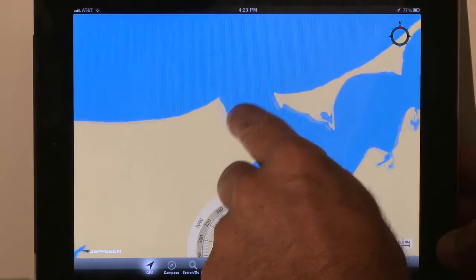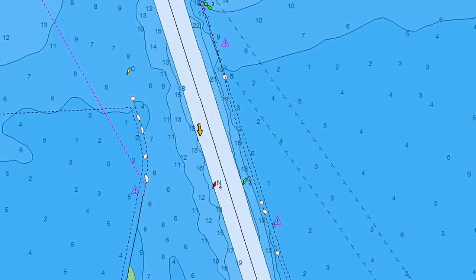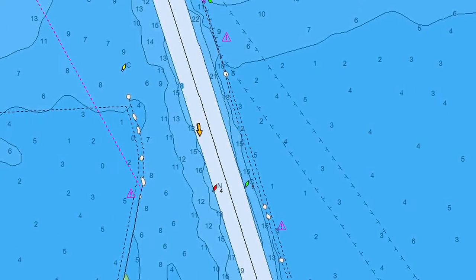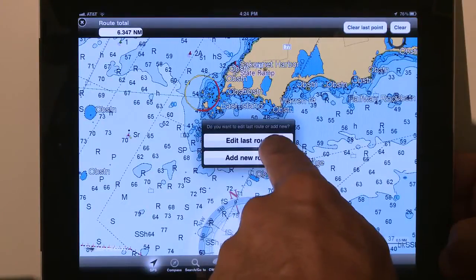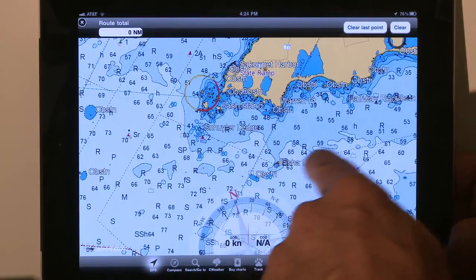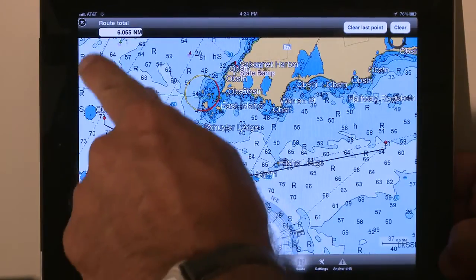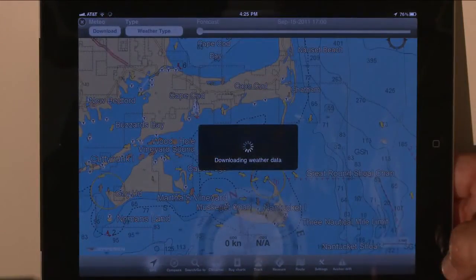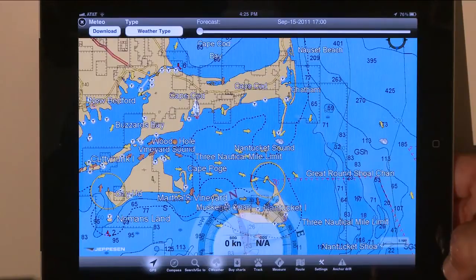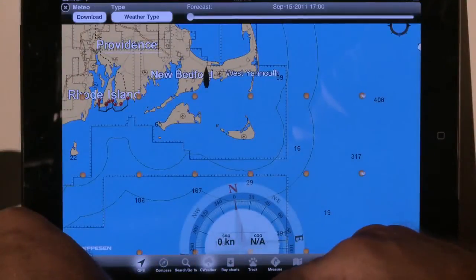Unlike other mobile navigation apps, this latest innovation lets you plan every aspect of your voyage using full-featured C-MAP 4D cartography. Create waypoints and routes for your next fishing trip or boating adventure, and navigate using your mobile device or chart plotter. Among the many unique features, you can download worldwide weather forecasts and overlay them onto the charts.